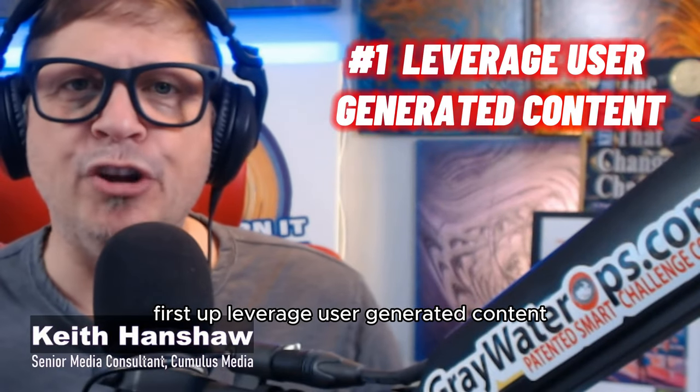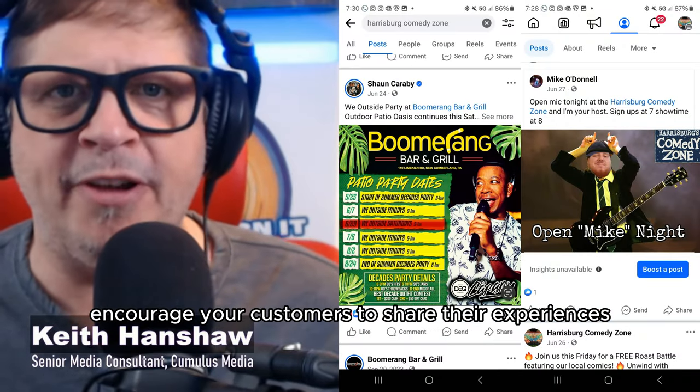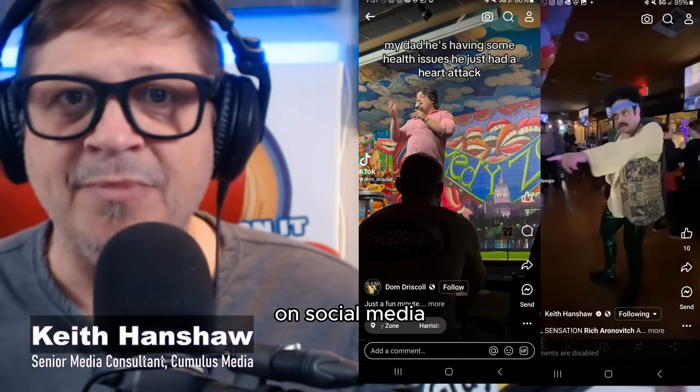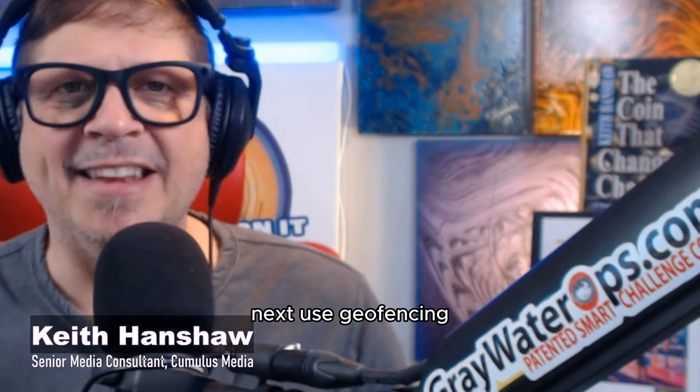First up, leverage user-generated content. Encourage your customers to share their experiences on social media and feature their posts on your channel. Not only does this build community, but it also provides authentic content that resonates with potential customers.